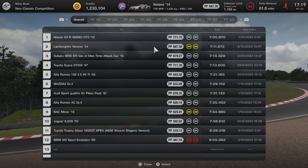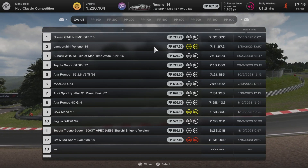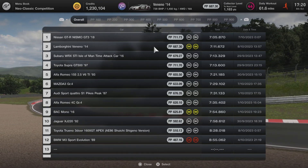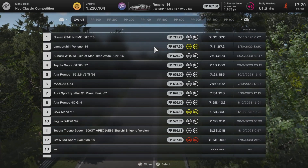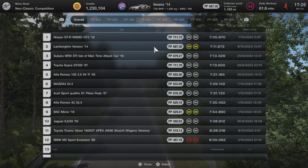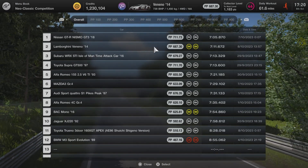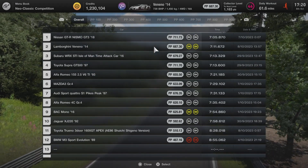Hit like, subscribe and share wherever you can, and if you wish to support these videos it helps the group expand and then we can have fuller lobbies for our racing — and that means more racing, which means more entertainment, which means it's the full circle of life. All right, peace and love.